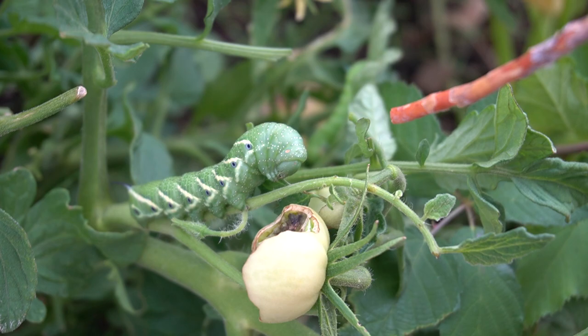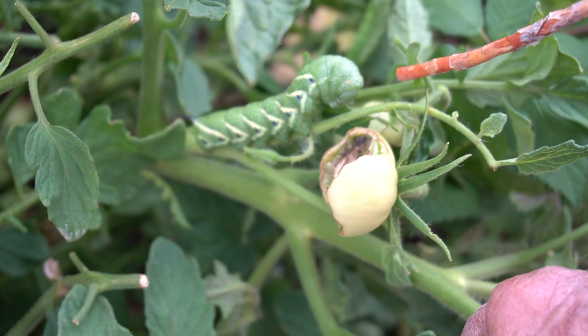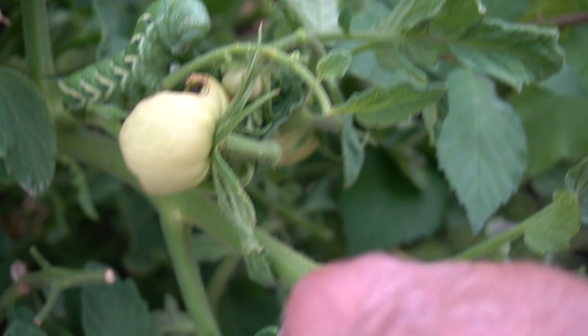This is the only one I'm seeing on this plant right now, and what this actually is — it's a pollinator, believe it or not. It turns into a hummingbird moth. Then we have a small one here, and this great big one will get a lot bigger. They'll devour this plant overnight.